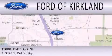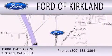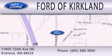We are located at 11800 124th Avenue NE in Kirkland. Thank you.